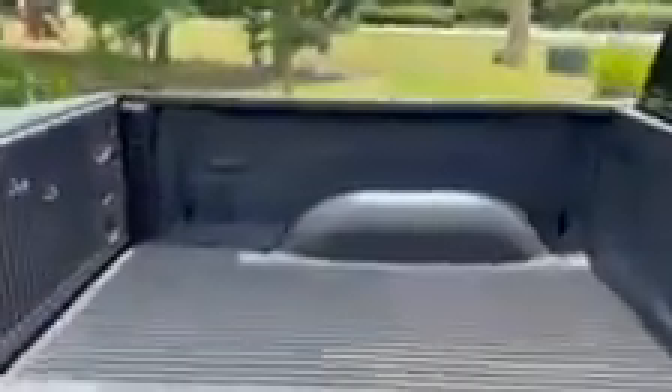You do have a drop-in bed liner. Dual exhaust. It does have a trailer hitch. Same carries over on this side.